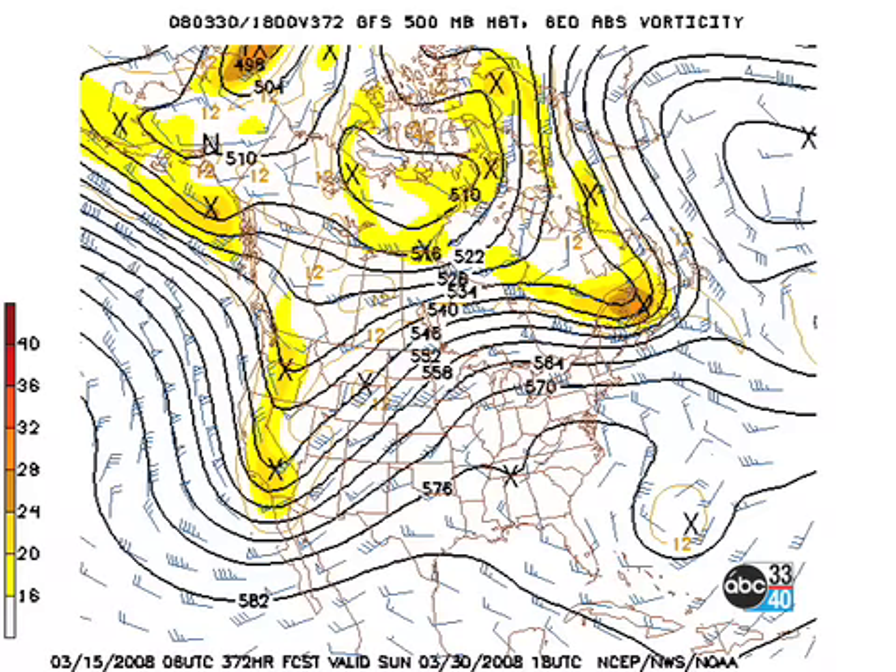Out on the 30th — almost the end of March — and another system on the west coast. So basically, the bottom line is the GFS is suggesting that everything is going to remain rather active.